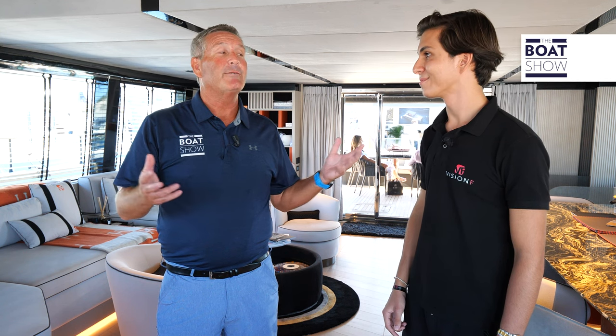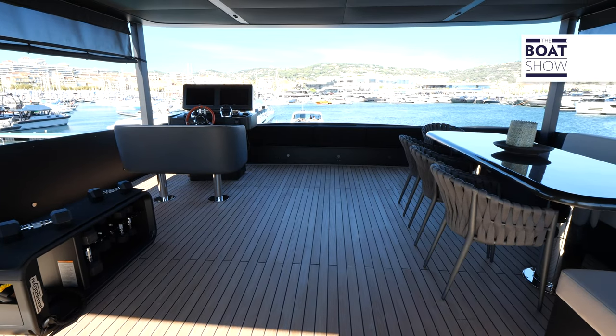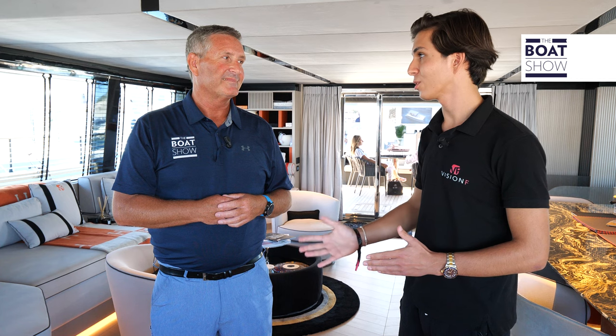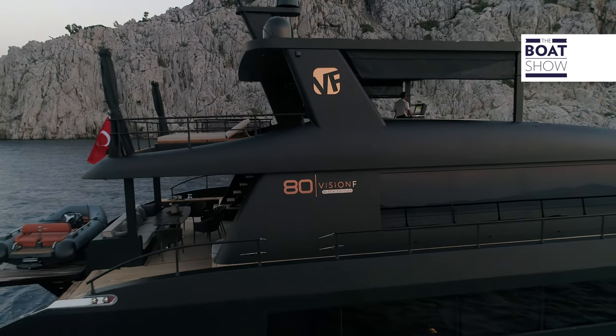The flybridge has a really big space for guests to enjoy their time on board, whether underway or anchored in a bay. Not to mention, it's absolutely striking to look at and the views up there are incredible.